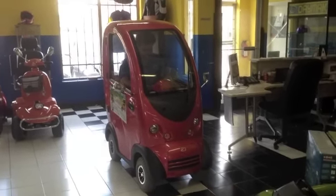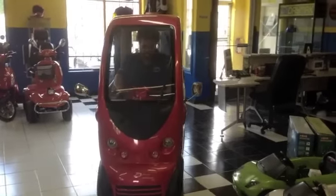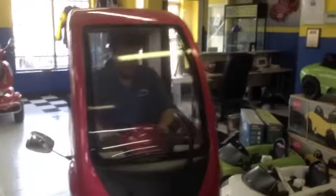It features easy entry from either side with two doors. It has small bag storage behind the seat, headlights for night vision, a brake light, windshield wiper, wiper fluid, and most importantly for cold day riding, a built-in heater system.